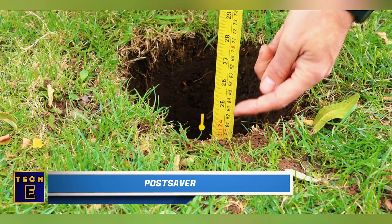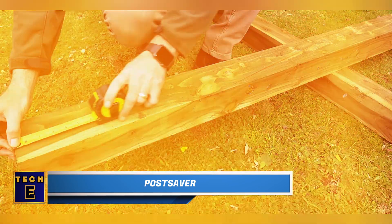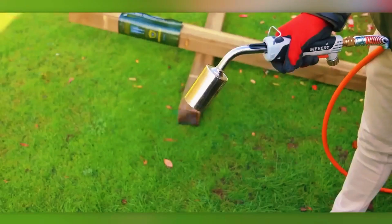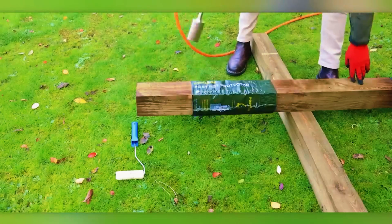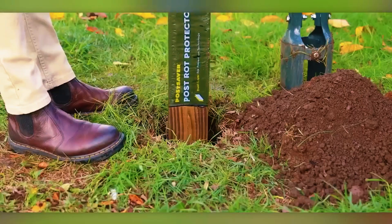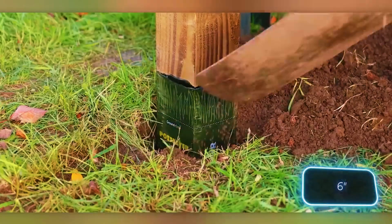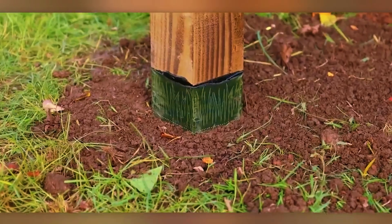Post-A-Vert: Let's talk about a brilliant, simple, and highly practical innovation known as Post Saver, designed to protect wooden posts from rot. Here's how it works: you wrap Post Saver around the post and heat it up using a blowtorch or heat gun. Give it a roll and you're all set. Post Saver is particularly effective at safeguarding the part of the post about 15 centimeters below the ground surface, where posts are most susceptible to rot due to moisture.